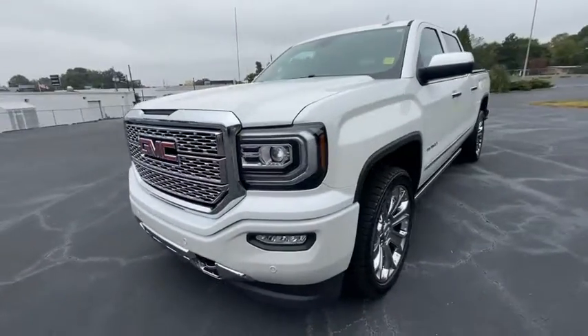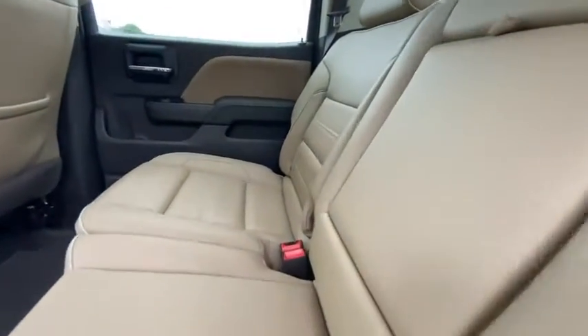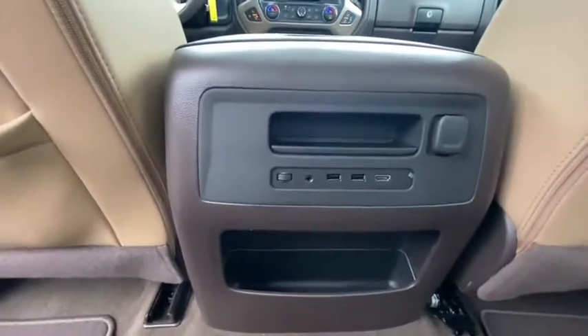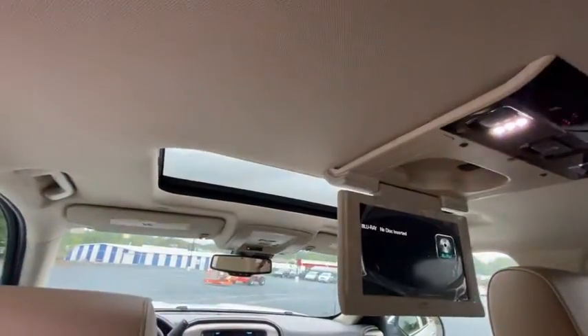Anti-lock braking system, navigation system, remote engine start, keyless entry, steering wheel audio controls, lane departure warning, traction control, stability control, power passenger seat, backup camera, tow hitch, Bluetooth, power steering, adjustable steering wheel, cruise control, floor mat, auto dimming rear view mirror.